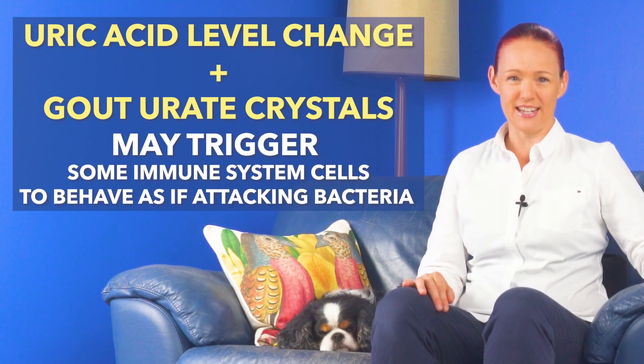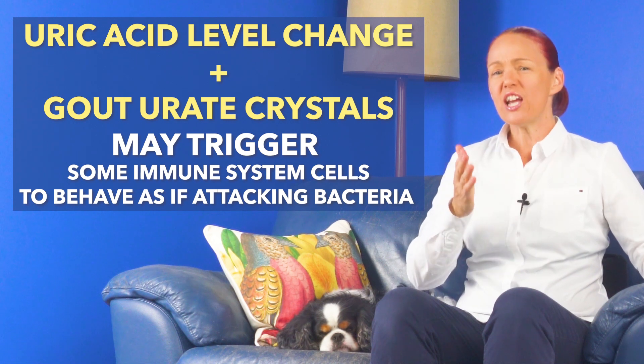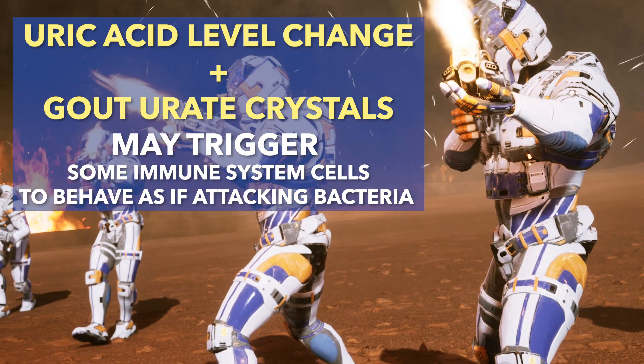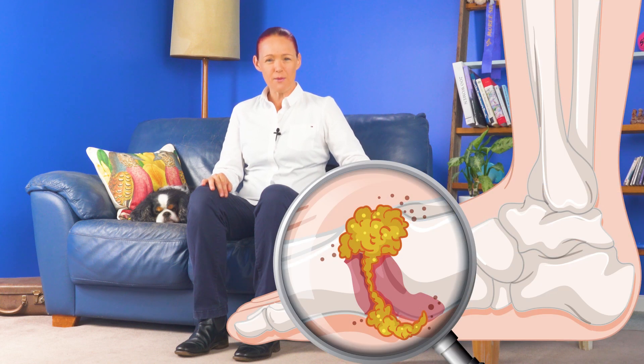The second thing is that if we have a combination of a sudden change in our uric acid level, which could either be an increase or decrease, the combination of a change in uric acid level and having gout urate crystals may trigger some of our immune system cells to behave the way they would if they were attacking bacteria. And unfortunately, this involves some friendly fire damaging our own cells in the part of the body where the gout urate crystals are, which causes the severe pain and inflammation of gout attacks.